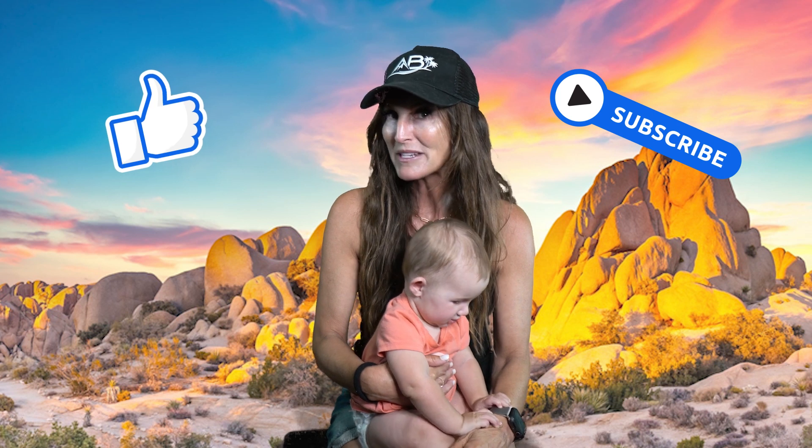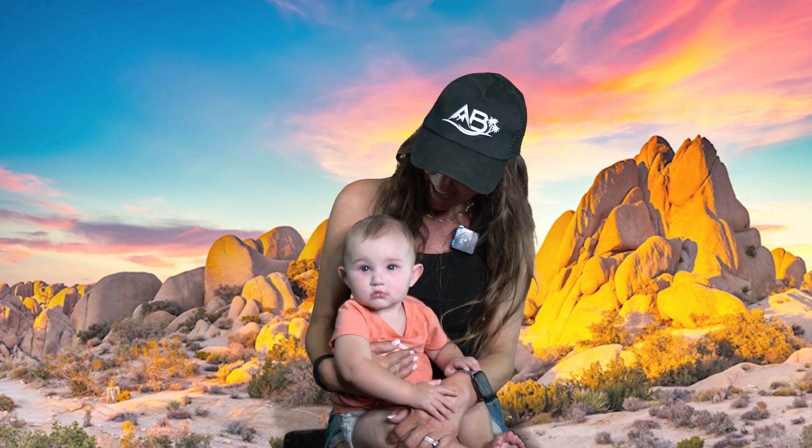So there you have it — the top five things you and your family need to know before going to Joshua Tree. If you like this video please give us a big thumbs up, subscribe down below, and be sure to comment on what some of your favorite hikes are. And remember, life's an adventure — who are you going on it with?